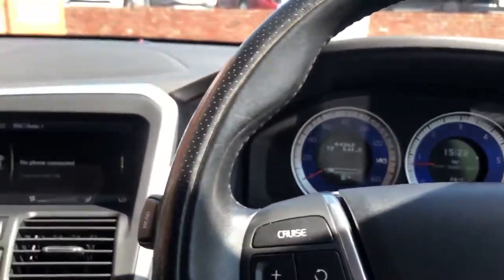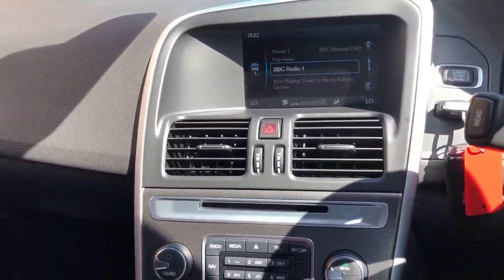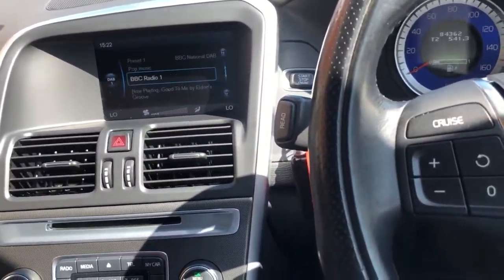Mileage 84,362. Features include satellite navigation, DAB radio, Bluetooth, Bluetooth media, USB, and auxiliary socket as well.